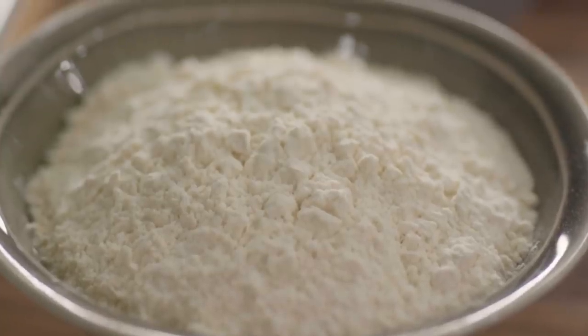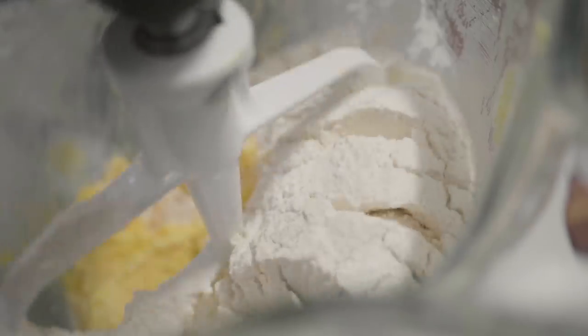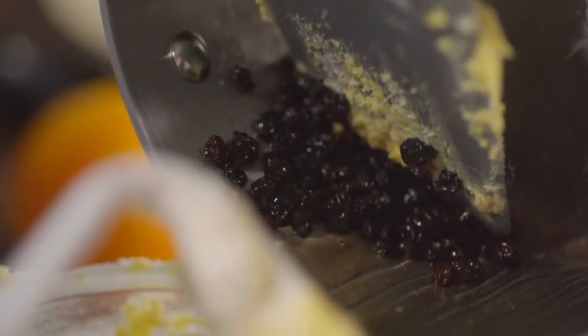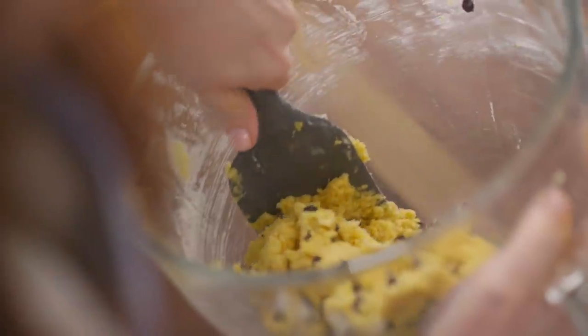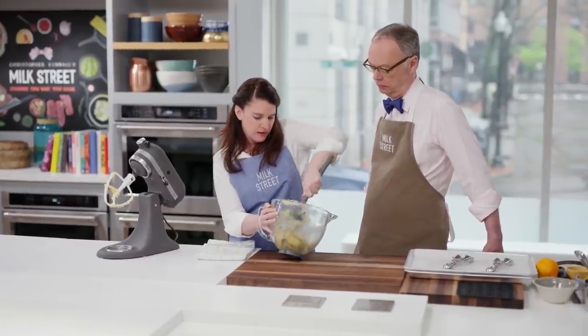Now we add a cup and a half of all-purpose flour. This cookie comes together so quickly and easily. Last but not least, add those orange liqueur-soaked currants — everything goes in, currants and any extra liquid. Mix another 30 seconds or so until it comes together. Always give it one last stir with a spatula in case there's any flour at the bottom that the mixer missed.